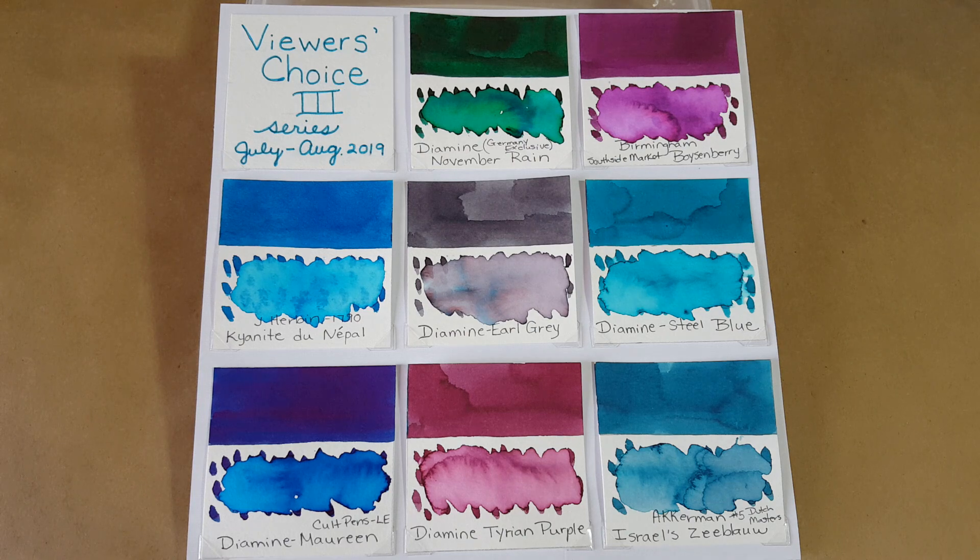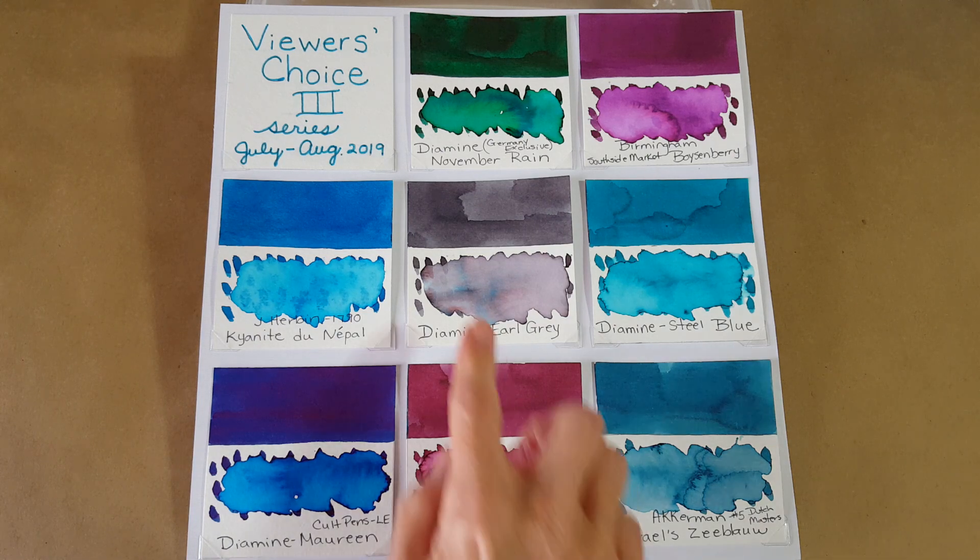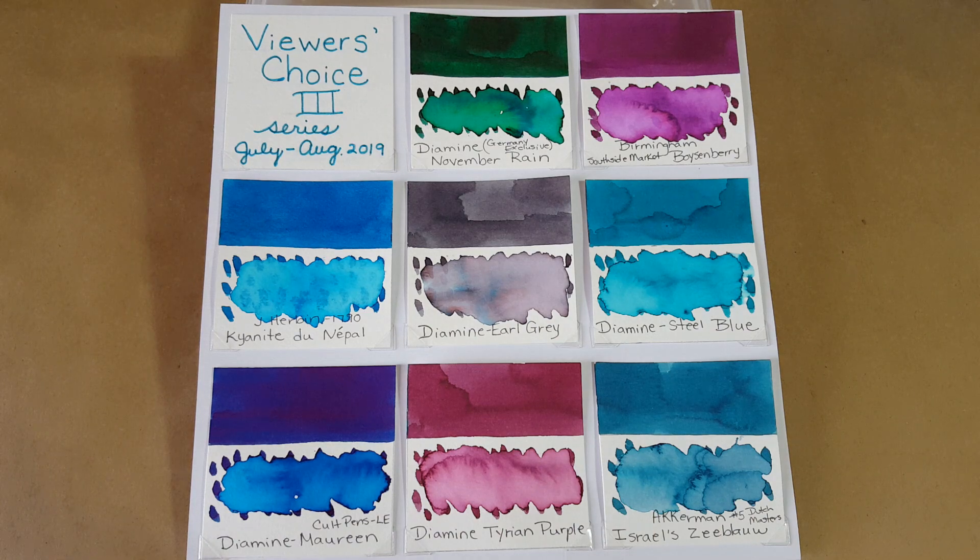Earl Grey has that complexity which makes it really good for the Nick Stewart technique, and I use it in my bullet journal all the time. I've done four or five grey ink reviews — you can look at the playlist for that. There was a little bit of controversy as to whether I had reviewed this one before, but if I did it was a while back and probably a poor review. I know I did Diamine Silver Fox, which was lighter.